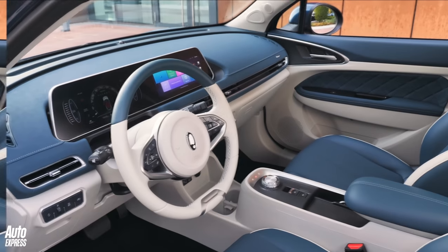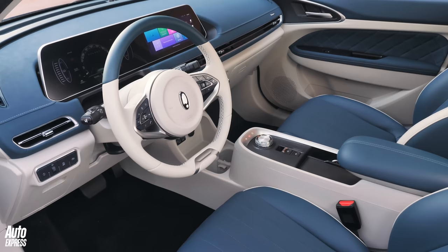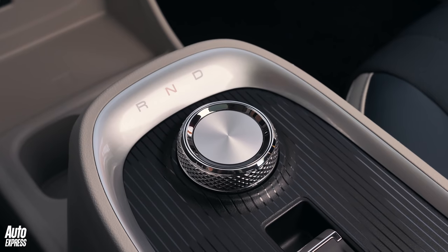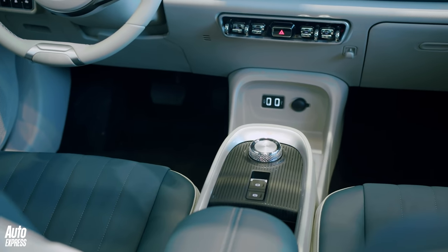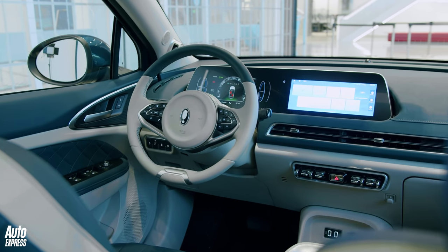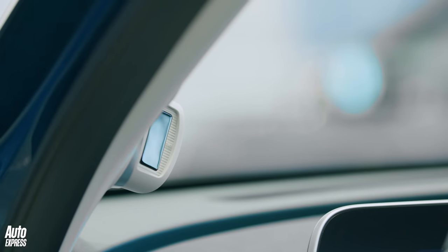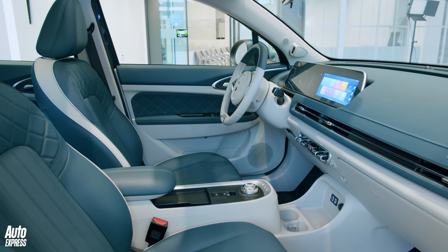There's also a wireless smartphone charging pad, so you never have to plug in your phone. The Cat is fitted with a number of safety assists such as autonomous parking, lane-keep assist, and a 360-degree camera. The car can also recognise its driver through facial recognition and adjust things like the driving position to suit.